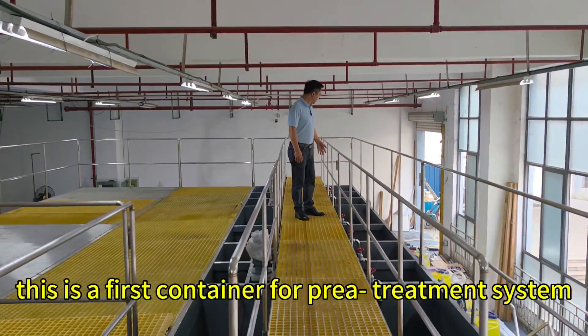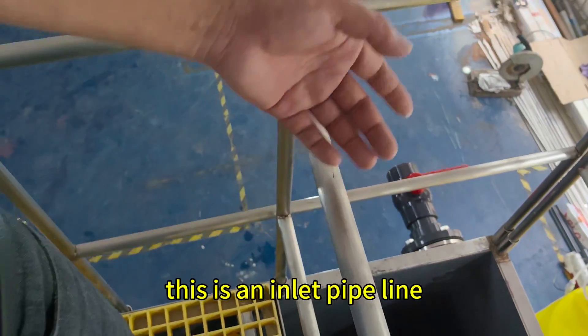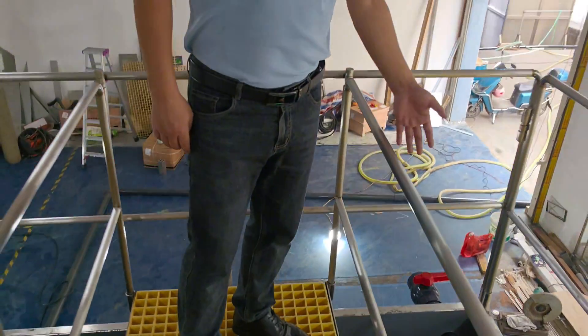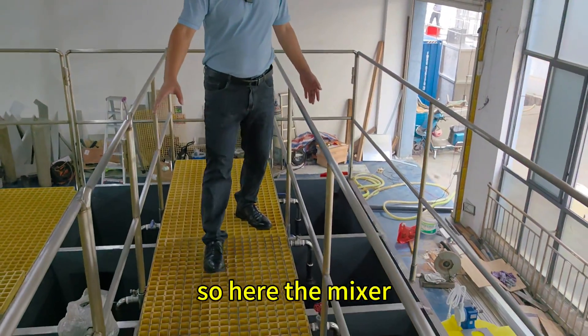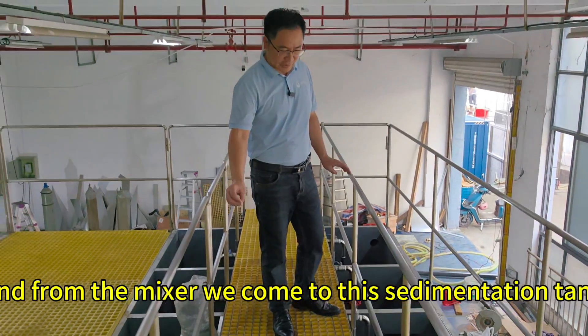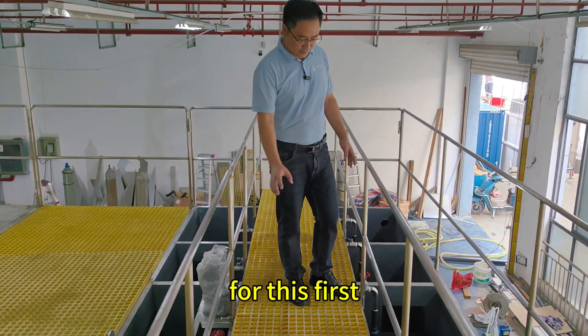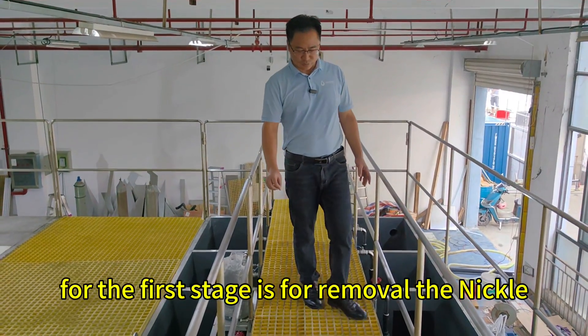This is the first container for the pre-treatment system. This is the inlet pipeline. From here we come to the first chemical dosing system. Here is the mixer, and from the mixer we come to this sedimentation tank. The first stage is for removal of nickel.